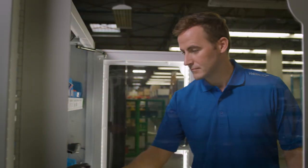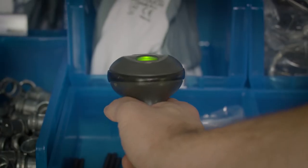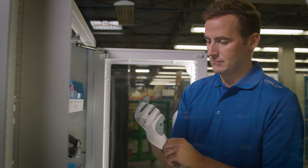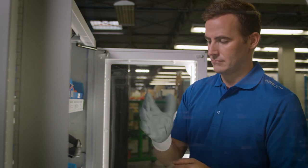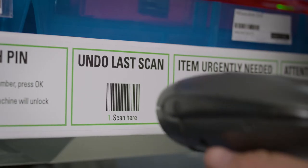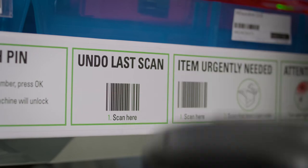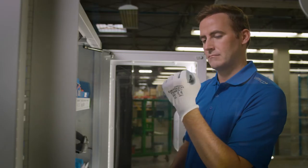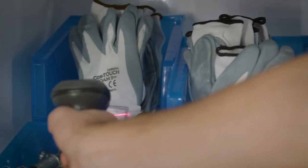I'll walk through an average transaction. I pick up the scanner and scan the barcode on the bin of a pair of gloves. I pick up that pair of gloves and try them on. I realize they're too large. I will then scan 'undo last scan,' and the gloves are removed from the monitor. I then pick up a smaller size. They fit, so I scan them out.